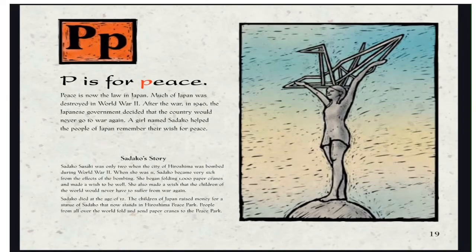P is for Peace. Peace is now the law in Japan. Much of Japan was destroyed in World War II. After the war in 1946, the Japanese government decided that the country would never go to war again. Sadako Sasaki was only 2 when the city of Hiroshima was bombed during World War II. When she was 11, Sadako became very sick from the effects of the bombing. She began folding 1,000 paper cranes to make a wish to be well, and also wished that the children of the world would never have to suffer from war again. Sadako died at the age of 12. The children of Japan raised money for a statue of Sadako that now stands in Hiroshima Peace Park. People from all over the world fold and send paper cranes to the peace park.